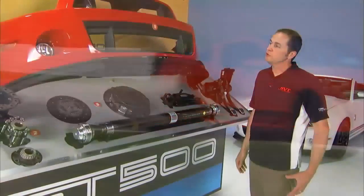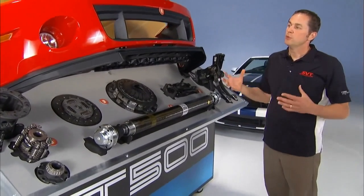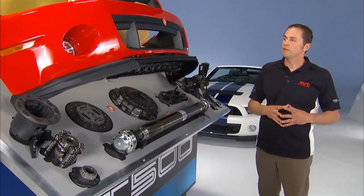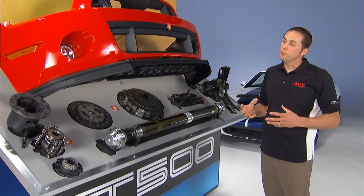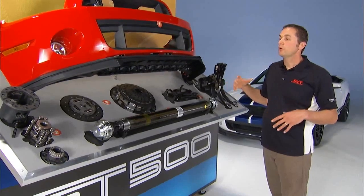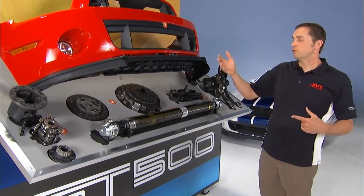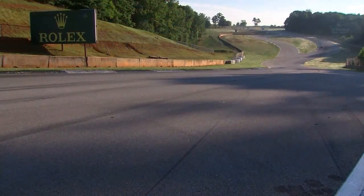The Shelby GT500 comes in three configurations. The standard GT500 has the limited-slip rear differential, the 3.31 final drive, and all packages share the same 662 horsepower. Then there's the Performance Package, which steps up to the Torsen differential, giving you the ability to transmit torque side to side — more suited for a racetrack scenario. Then there's the Track Package, which adds the transmission cooler, engine cooler, and differential cooler.